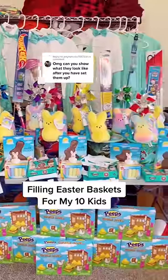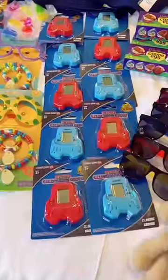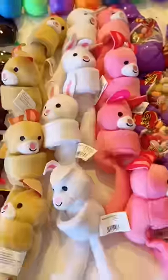Filling Easter baskets for my 10 kids. They're getting candy jewelry, game toys, cabaret eggs, sunglasses, and bunny bracelets.